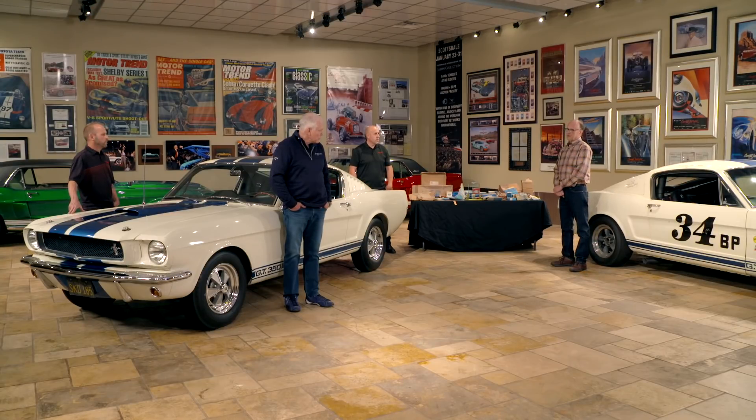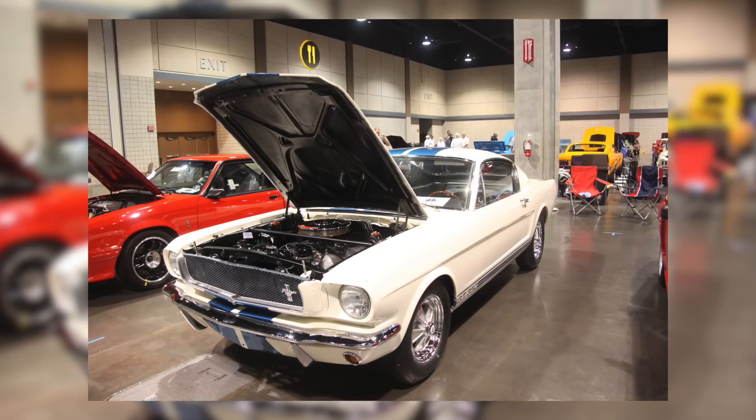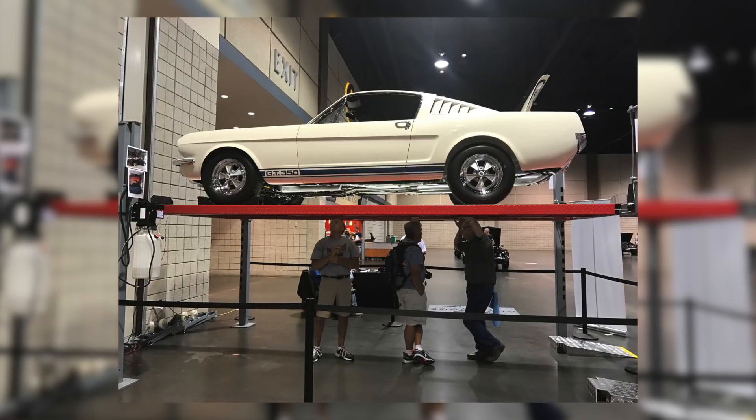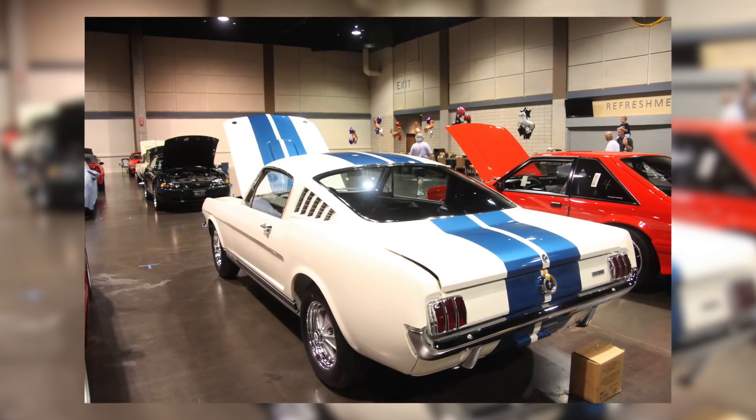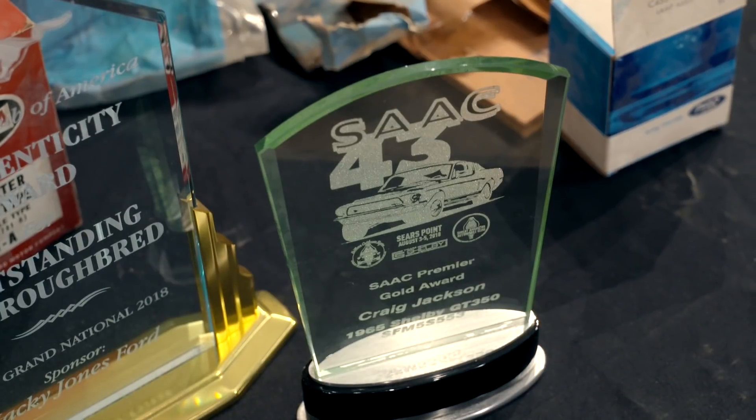The first show we took it to was Tulsa Concours, and we brought in the best judges in the country to look the car over as a kind of preparation for the Shelby Club Concours and the Mustang Club of America Concours. It scored gold at Tulsa. At the Shelby Club show it got gold and won Premiere, which is the highest level it can win — the only '65 Shelby at the time to have won that award. When it went to MCA it scored gold in the Thoroughbred class, which is the hardest class MCA has, and it also won the Authenticity Award, which requires 99 percent of original parts in the car.